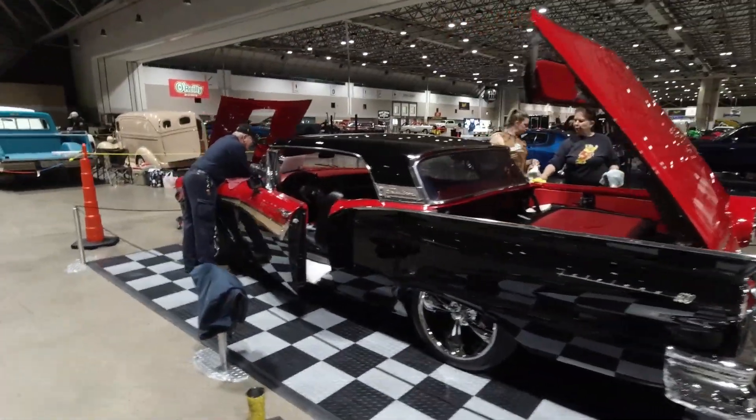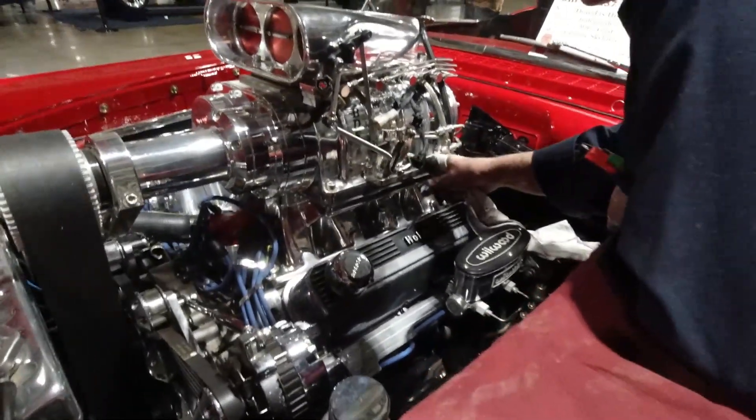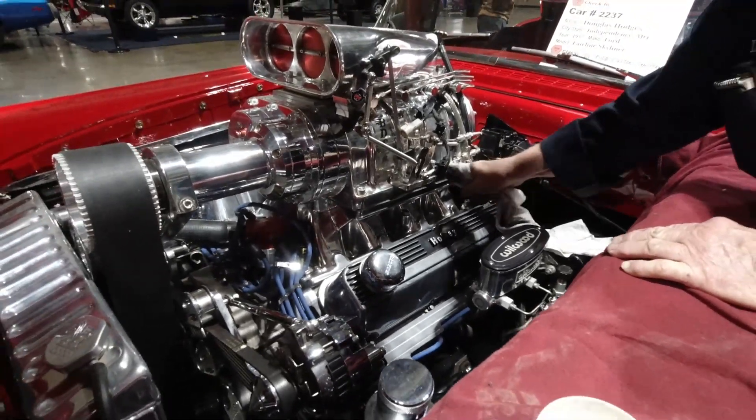Everybody working hard on their cars, actually getting into all the nooks and crannies with some metal polish to get her shined up. Lots of hard work going into these things, lots of hard work.